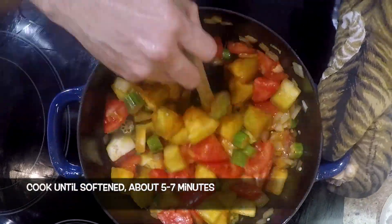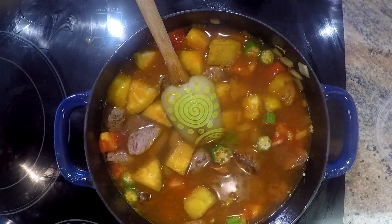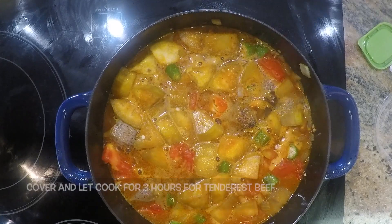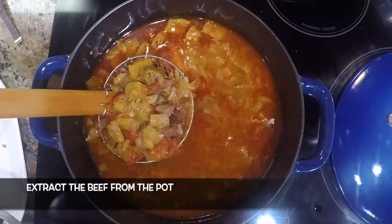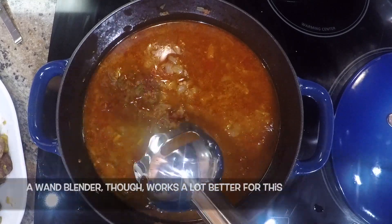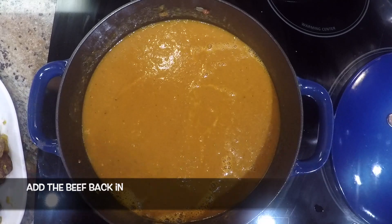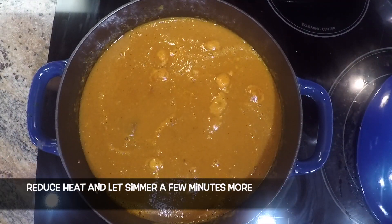Cook until softened, about five to seven minutes, and then add the beef back in. Add the beef broth and bring that to a boil. Slit and add in the habanero pepper, if using. Reduce the heat to low, cover and let cook for three hours for the tenderest beef. Uncover, extract the beef from the pot, and pass the vegetables and broth through a food processor — a wand blender works a lot better for this. Purée until smooth, taste and season with salt and pepper as needed. Add the beef back in, bring back up to a boil, reduce the heat and let it simmer a few minutes more.